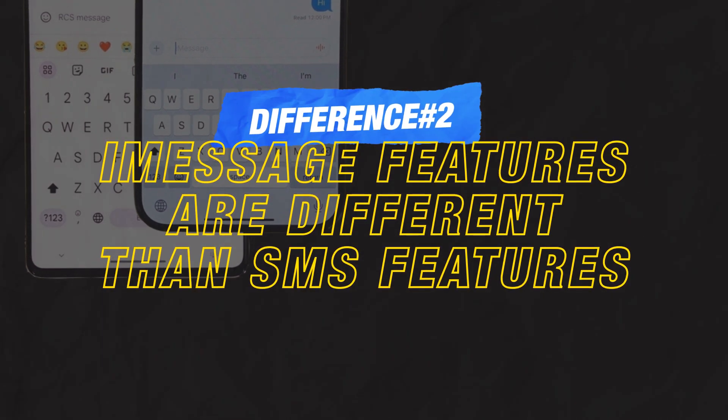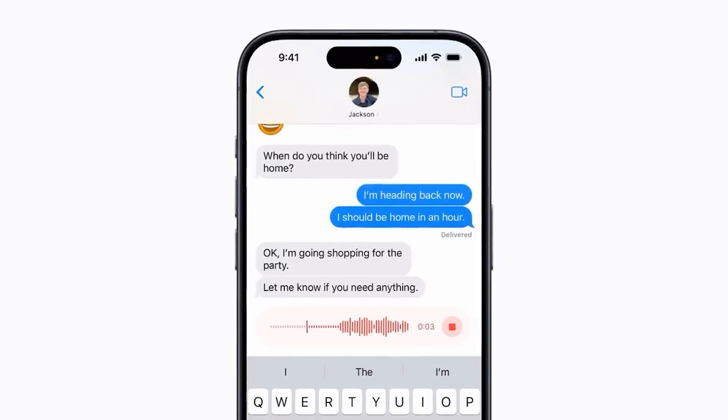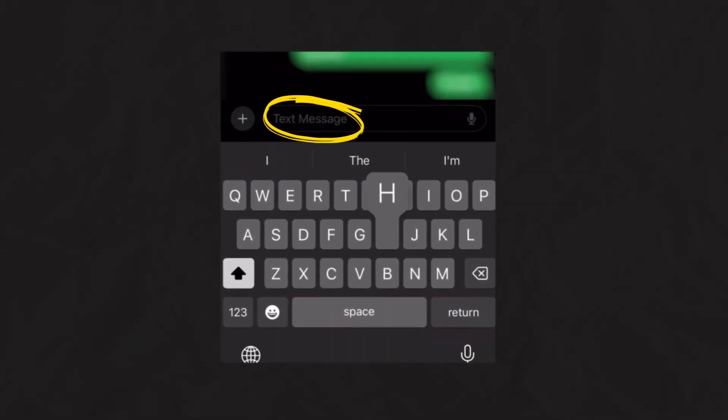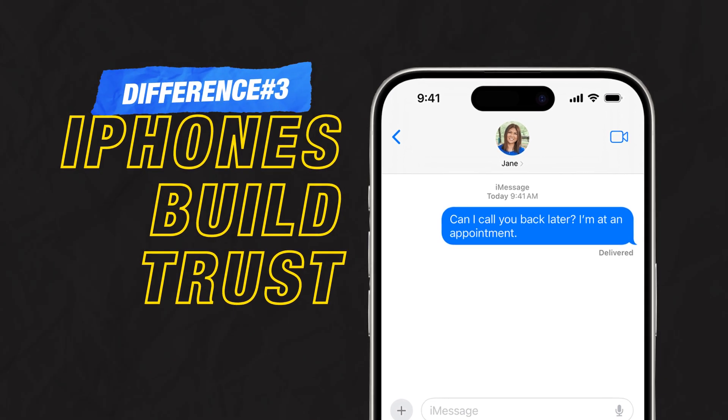The number two big difference is that iMessage features are different than SMS features in their functionality. This includes the blue bubble, the ability to send native iMessage voice messages, and even text effects like invisible ink. When you text someone from an iPhone and say 'hey, this is Sam with Clothes Doctor' and then you call that lead, it will show on their phone 'maybe: Sam' — that is an iPhone-only feature. When you write a text to someone with an iPhone from an iPhone, it will show 'iMessage' in the text box. You'll also notice the send arrow turns blue. If a message says 'text message,' it's not a real person — it's a scam.